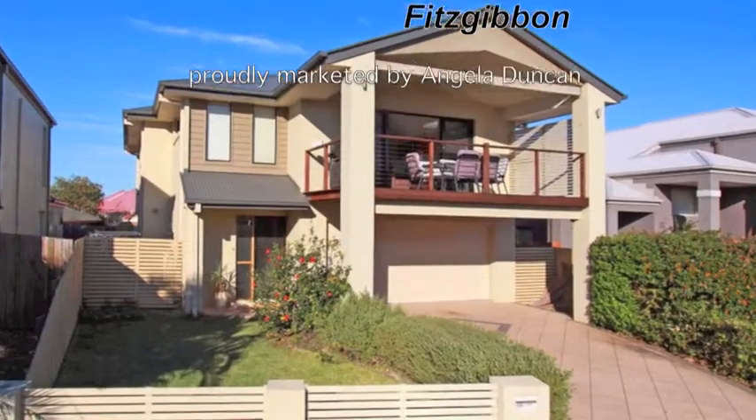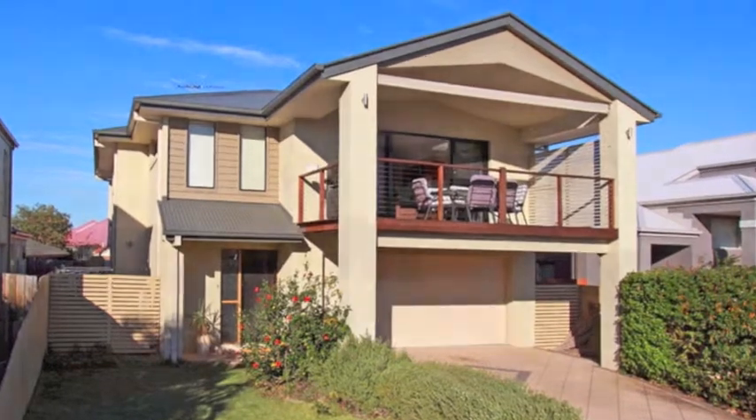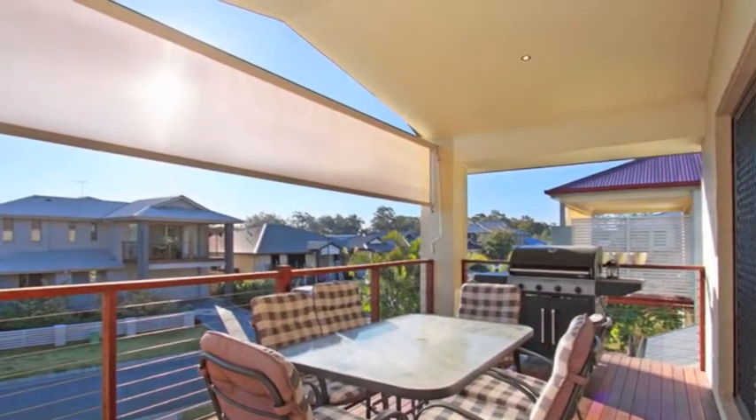This magnificent home offers comfortable and contemporary living in the most highly sought after Fitzgibbon pocket. Upstairs offers open plan living, spilling out onto a large covered deck for entertaining or just relaxing.